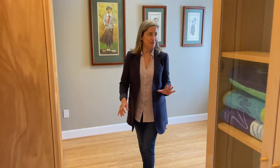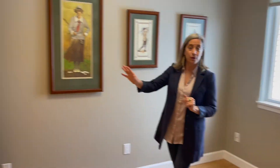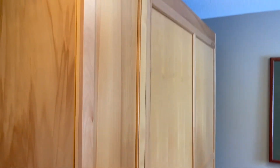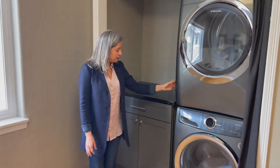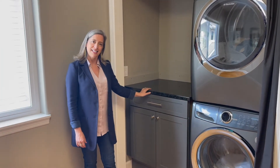Bedroom number two. This bedroom is currently being used in a couple of different ways. One, there's a Murphy bed here — great option for guests. And then over here, these are very new — the washer and dryer set that come with the house, and the little built-in here.